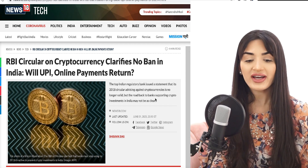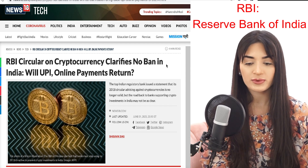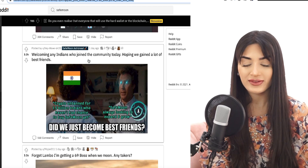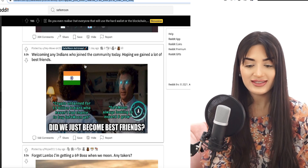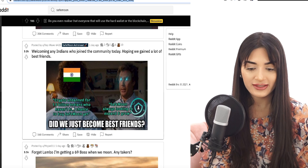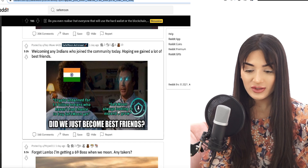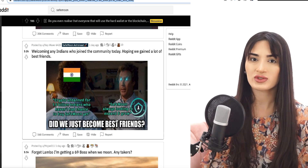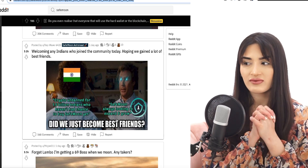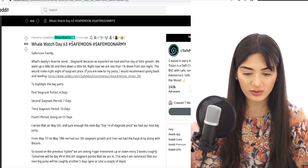Another huge positive for the SafeMoon community is linked to the wider crypto market: the RBI clarified there is no ban on cryptocurrency in India. This confirms that many Indians can join the community for many cryptocurrencies. A Reddit meme puts it well: 'Crypto unbanned for 1.5 billion Indians who haven't had a chance to buy SafeMoon yet.' That means a lot more people can help buy SafeMoon and stabilize its price.